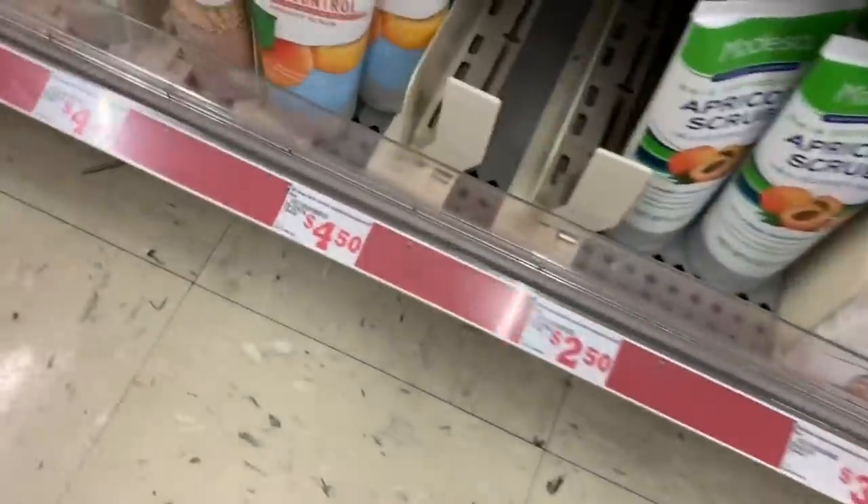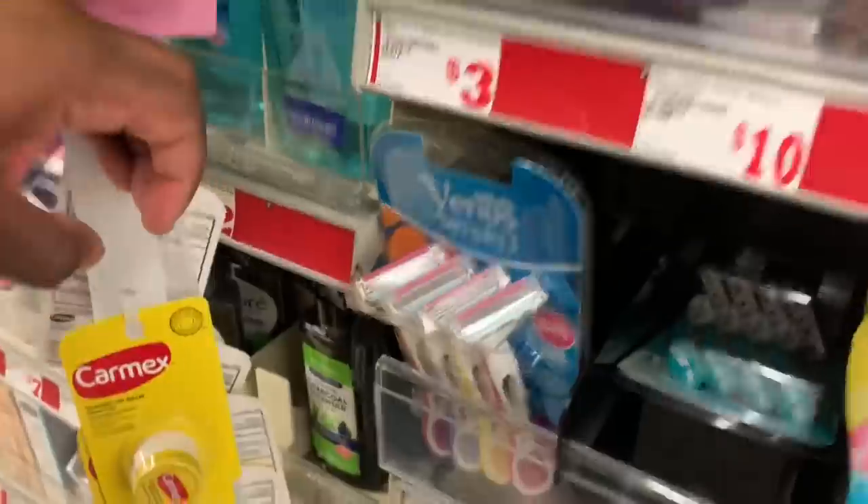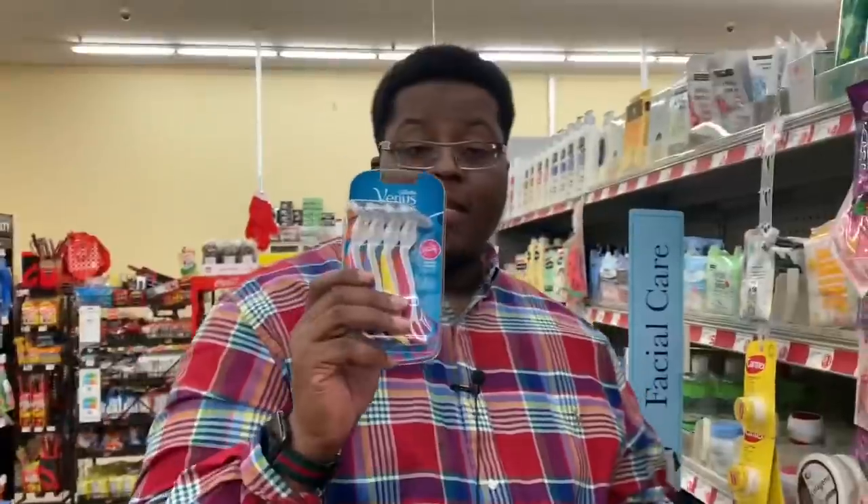Next item: a St. Ives facial cleanser — scrubs, as you can see. They don't have the regular apricot scrub so we're getting the acne control apricot scrub at $4.50. Throw it in the cart. The last item for this scenario is Gillette Venus Simply razors at six dollars. Grab those and throw them in the cart.